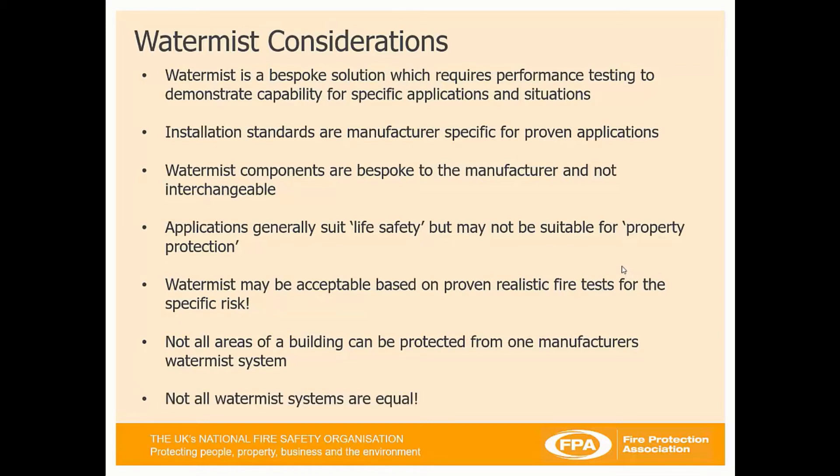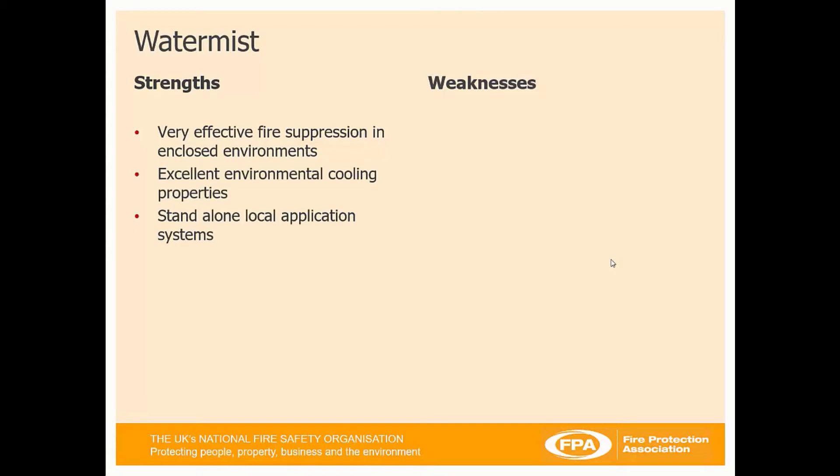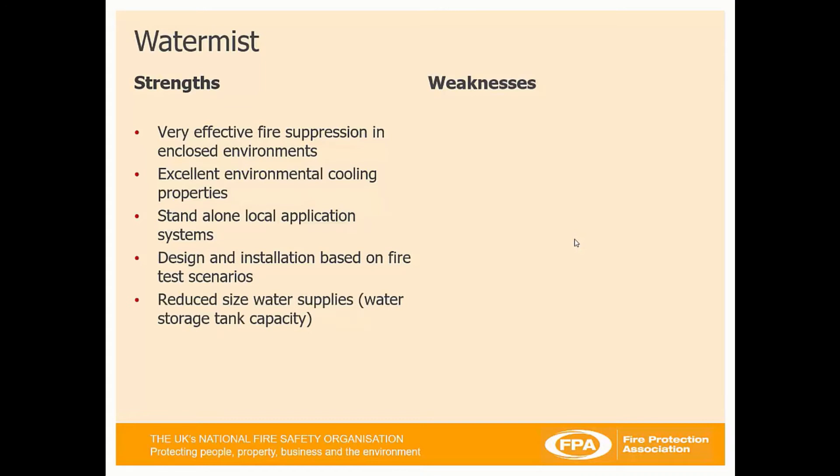Not all WaterMist systems are equal. Strengths: very effective fire suppression in enclosed environments; they provide excellent environmental cooling properties; they can be a standalone local application system; design and installation is based on fire test scenarios, so you know the system should be applicable for that particular scenario. It has reduced water supplies compared to sprinklers, gas cooling properties, it's good on liquid fuel fires, and very good on high heat output fires.